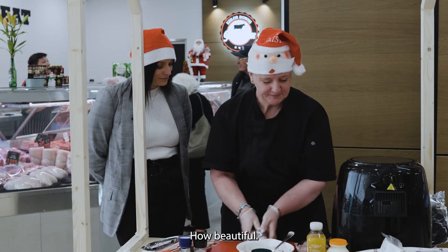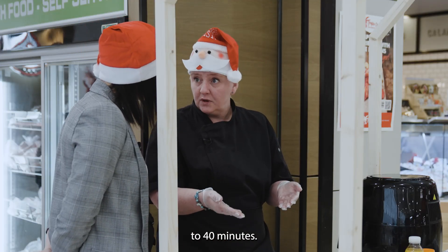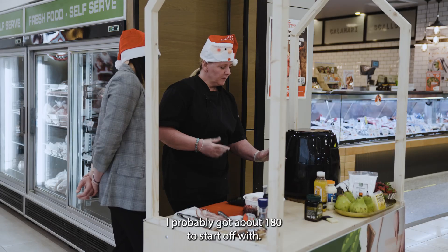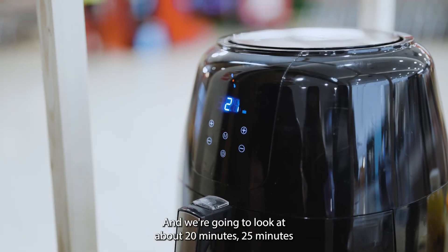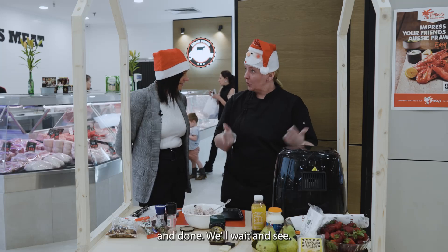And there's one done — how beautiful! Now we'll place it in the air fryer for probably around about 35 to 40 minutes. I'd probably go about 180 to start off with and look at about 20 to 25 minutes, and we'll wait and see.